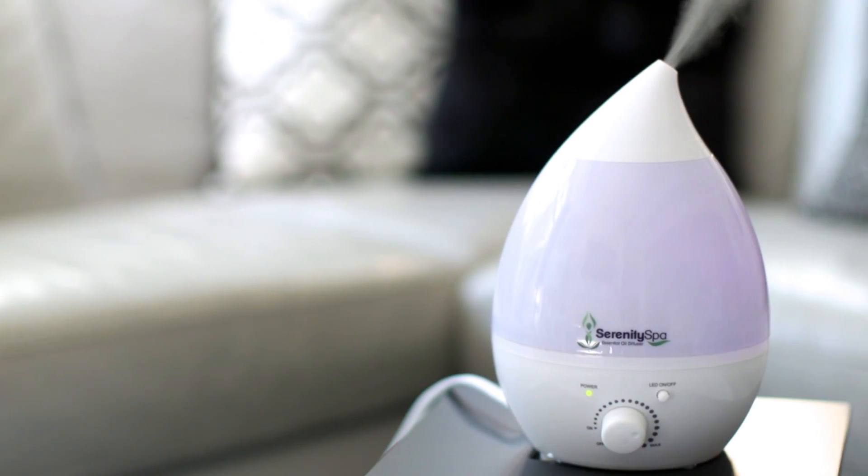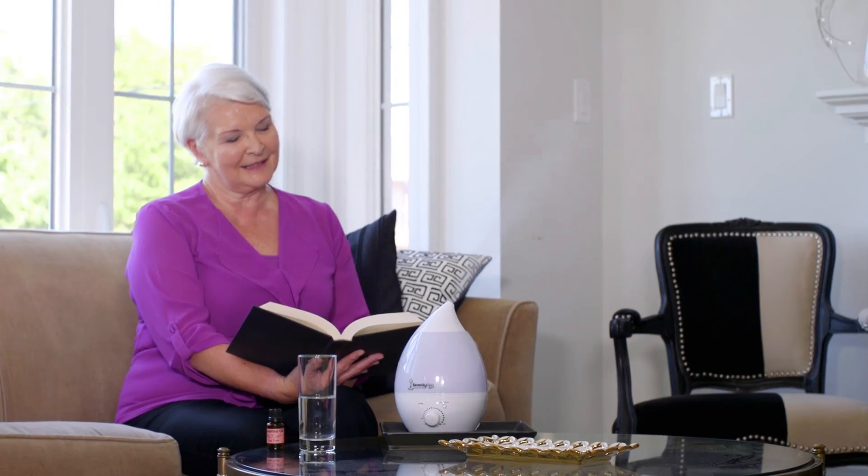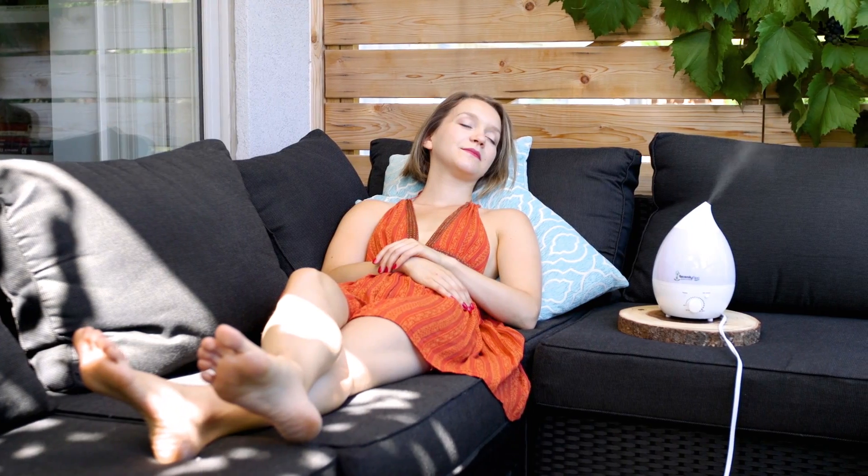The secret is the Serenity Spa's ultrasonic waves that vaporize water and essential oils together, without heat or chemicals, to produce a cool, dry, fragrant mist that delights your senses and helps you transform any space into a more relaxing and calming environment.